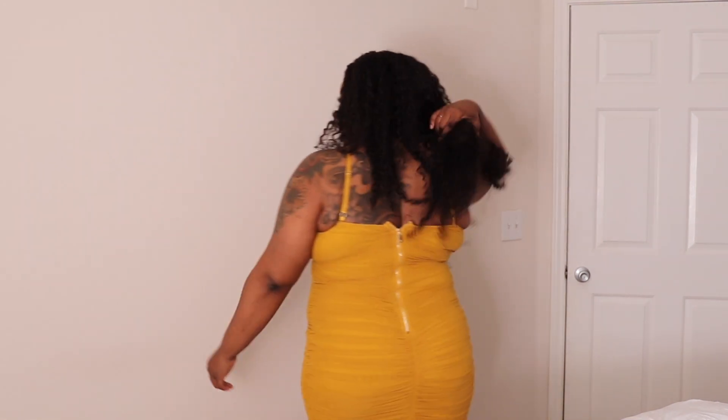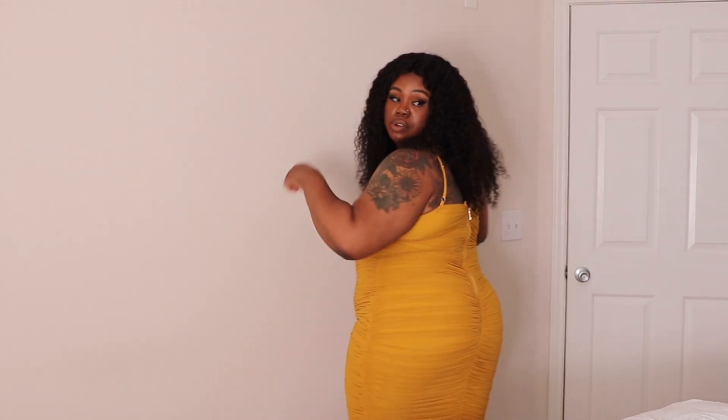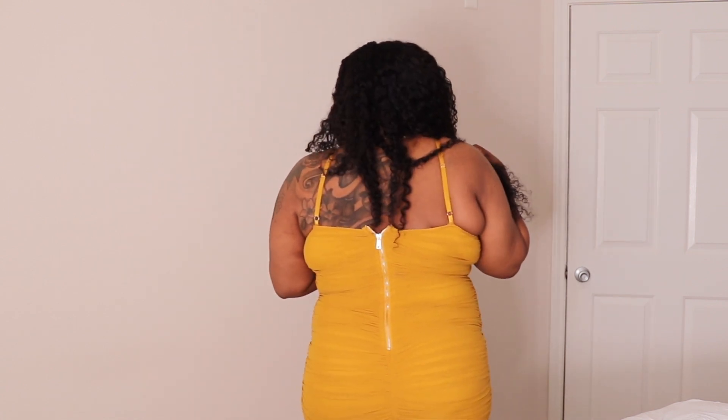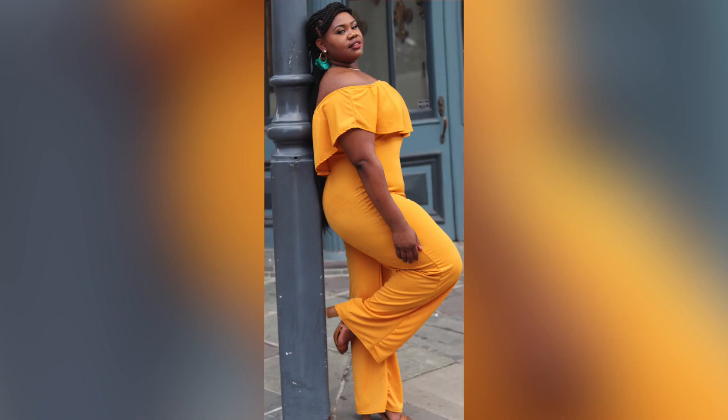She's got a little ruching on the booty so it makes your butt look good. The gold zipper detail — love that! And I really like that you can adjust the straps — that's really cute. Mustard is one of my favorite colors on my skin because I feel like I have yellow undertones.